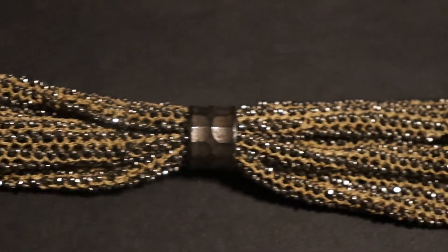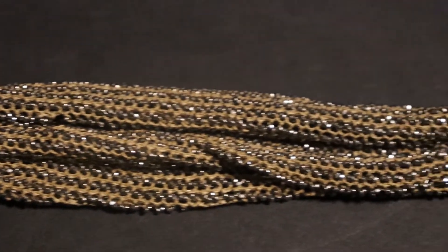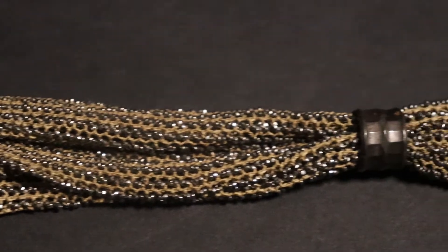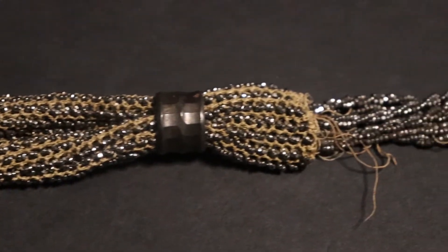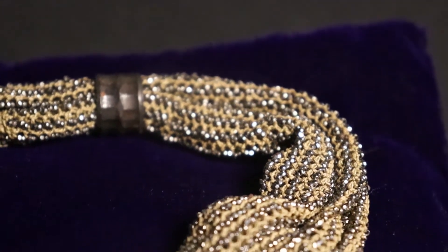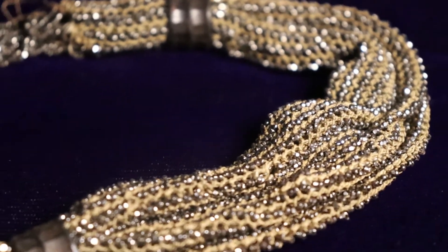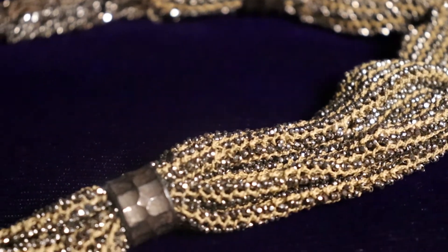This is a miser's purse, dating to 1840. This purse is over 17 inches long and is made from cotton with steel beading throughout and two white metal bands in the center.